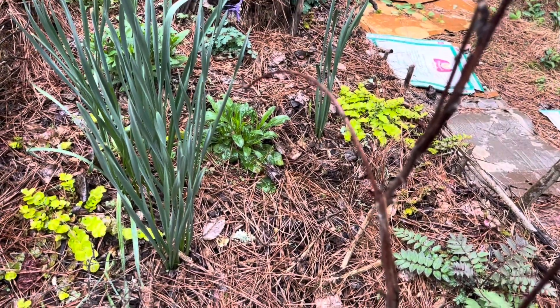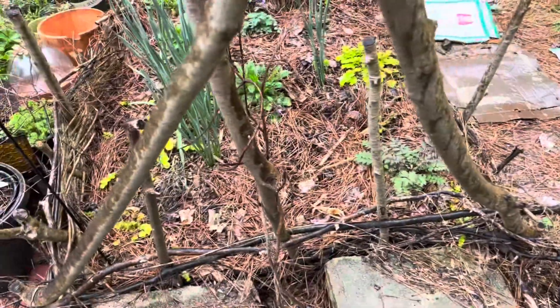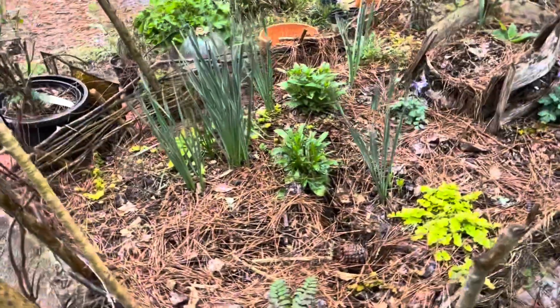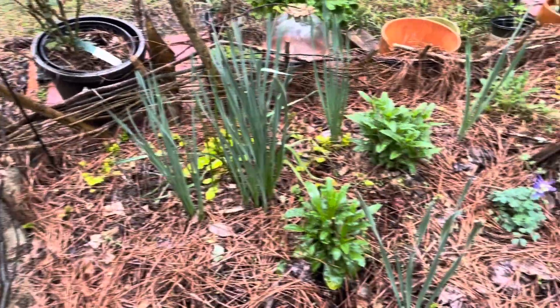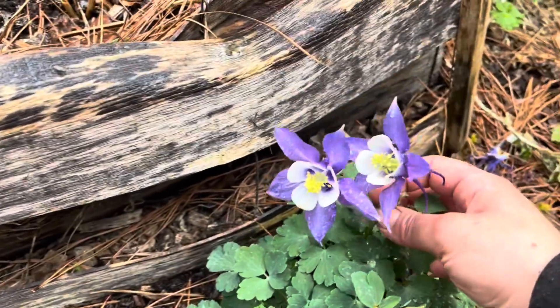This is my wisteria — this is American wisteria, which blooms later than the Japanese wisteria I took video of. The Japanese wisteria has just taken over; it usually blooms first, before the American one. This is one of my favorite flowers in the whole wide world — this is aquilegia.